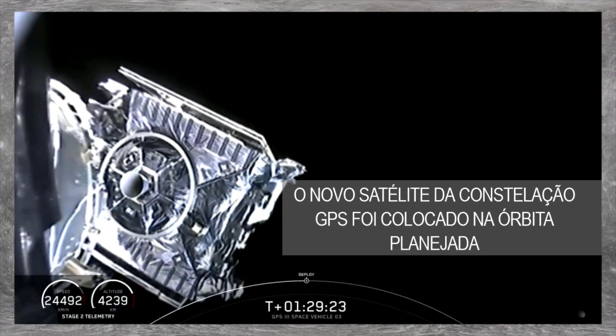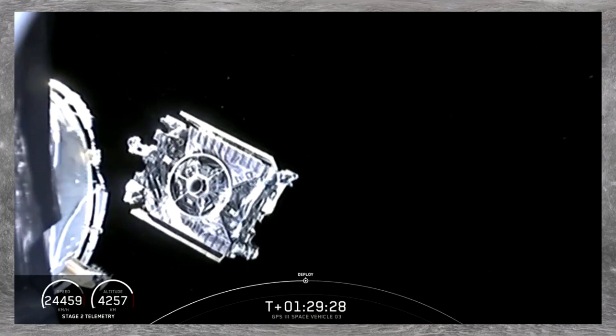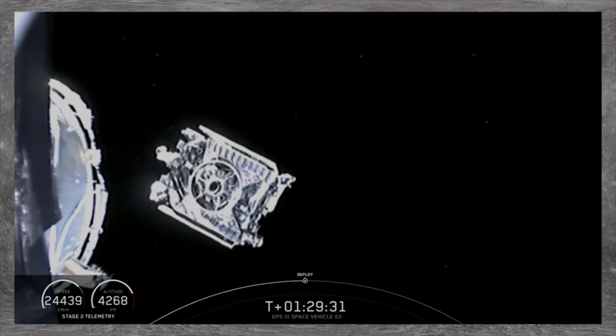Payload separation confirmed. Successful confirmation of the spacecraft continuing on to perform its mission. From here, the satellite will undergo some activation checks and perform burns.